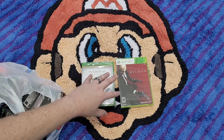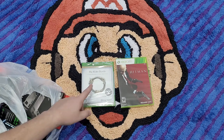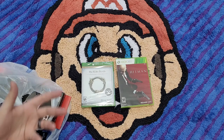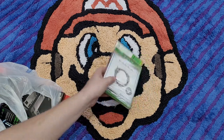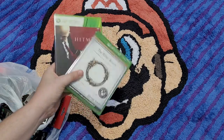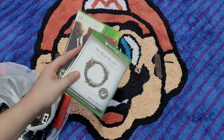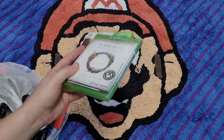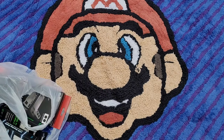I thought I had the fancy version of Elder Scrolls Online — the one that had the first set of DLC — and it turns out I do, but I also had the standard version. What the heck, why not. I was thinking about maybe doing something with a giveaway with these, so stay tuned — I might give away some Five Below games.